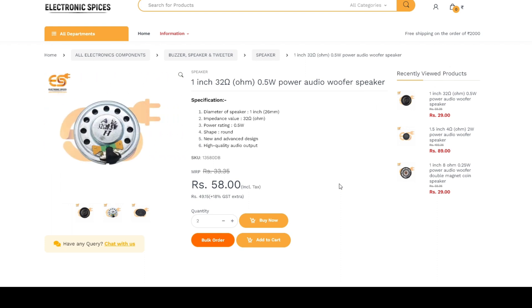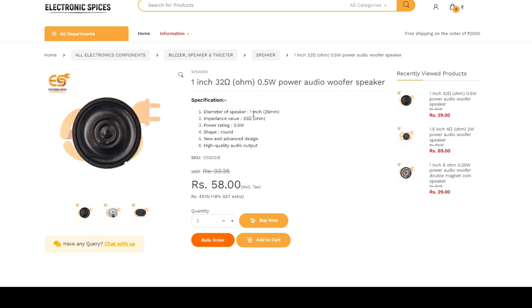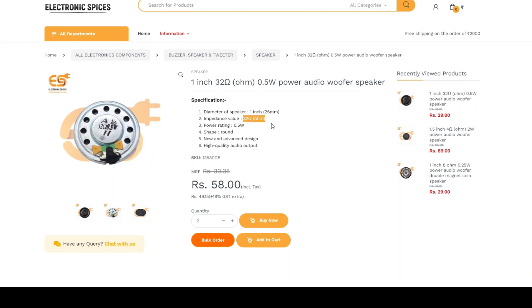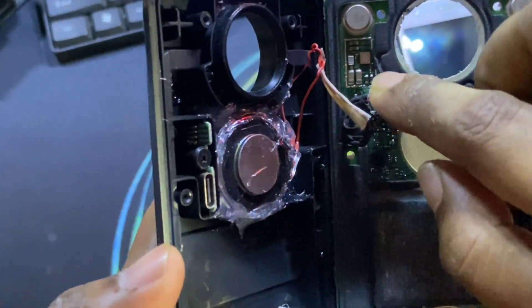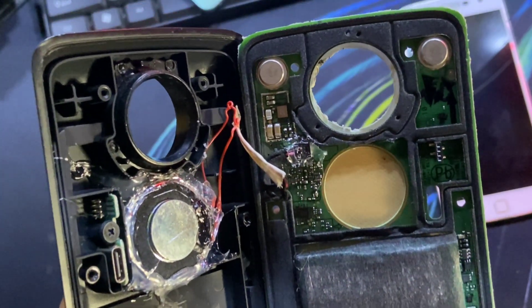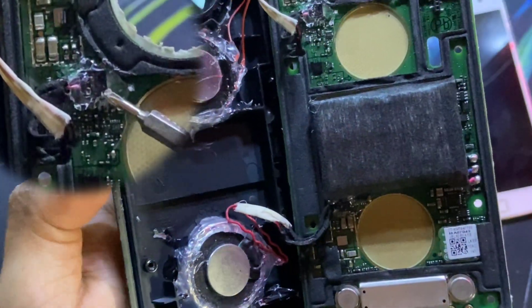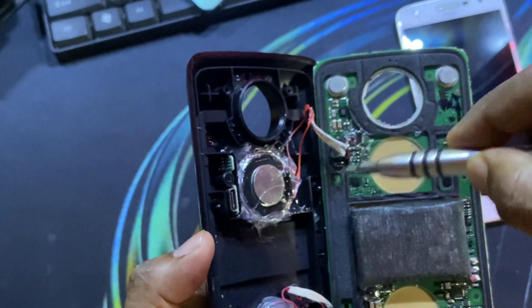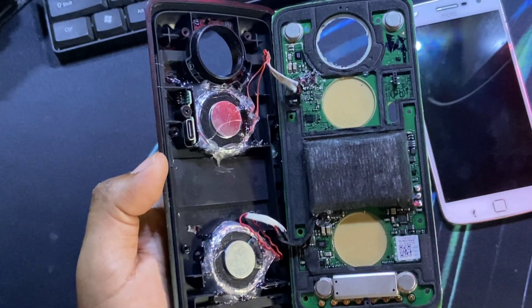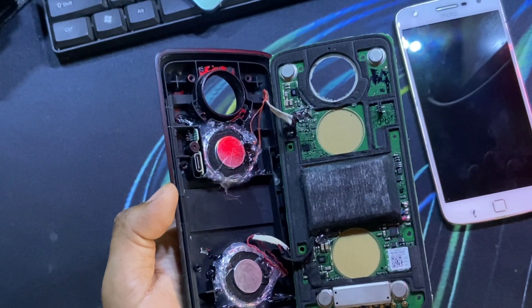I will link the speaker drivers I bought and the website in the description below — you can see the website I'm scrolling through right now. They are reasonably cheap, and you can do this without even soldering because these are actually connectors. What I have done here is solder the wires, but you can also twist the wires and tape them up. So this is a fairly easy thing to do. If you have these lying around or plan on buying them, they may or may not be plagued with this problem.